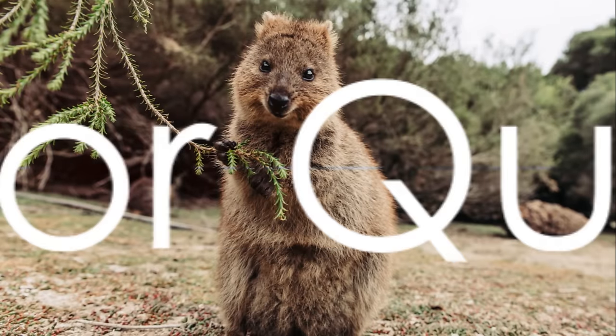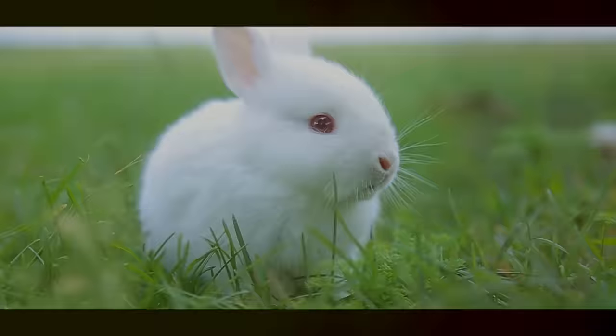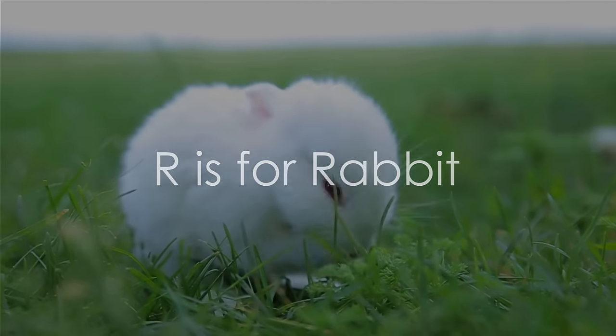We're advancing to Q. Q is for quokka. Meet the quokka, the most cheerful creature. Roaring into R. R is for rabbit. Watch our rabbit sprint across the meadow.